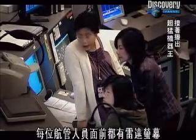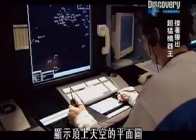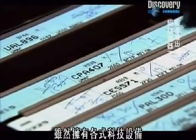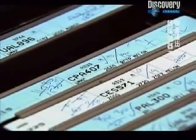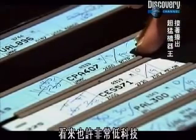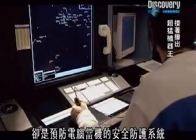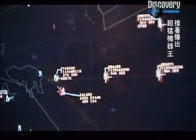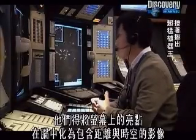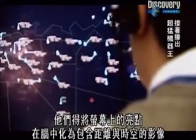In front of each controller is a radar screen, a two-dimensional picture of the skies above them. Despite all the technology around them, they still rely on batons to help them complete the job. They may be low-tech, but they're the fail-safe system in case the computers crash. The controllers have to think bigger than 2D — they have to juggle distance, space and time, as they translate the blips on their screen into a mental image.